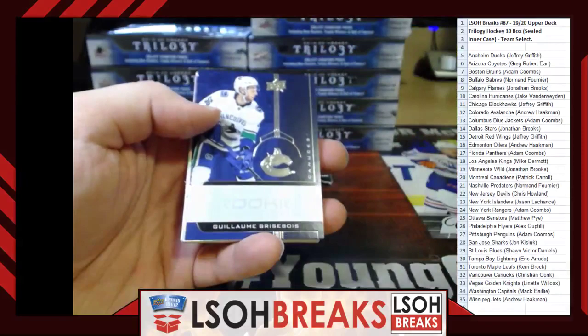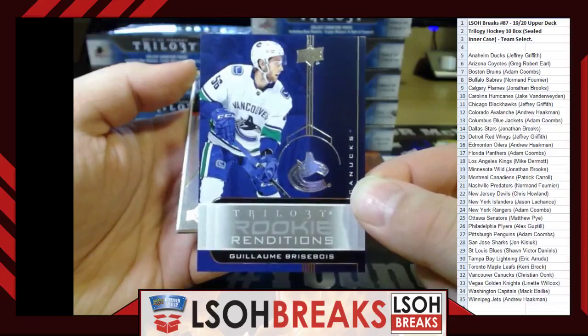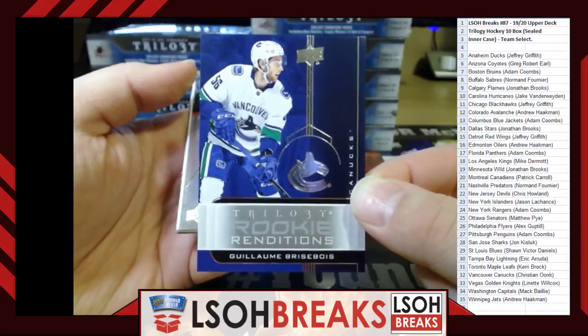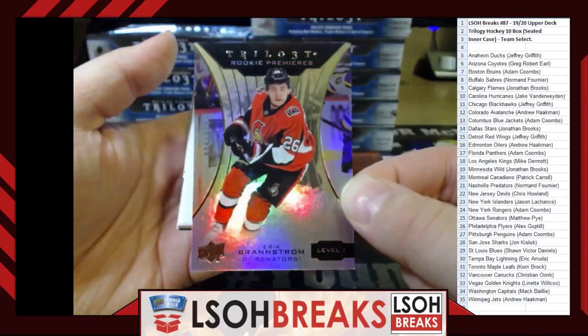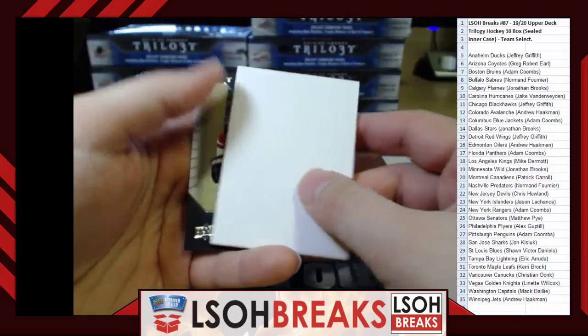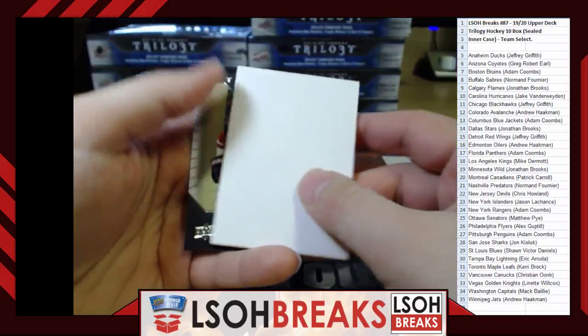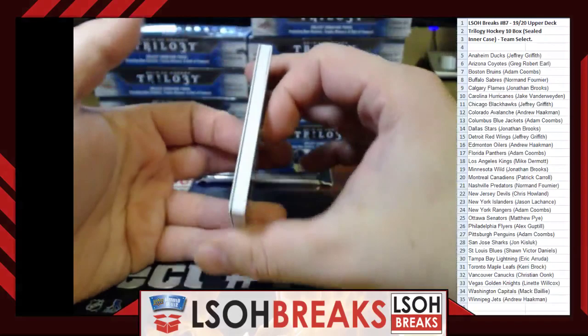Rookie Renditions — Guillame Brisebois for the Vancouver Canucks, going to Christian Onk. Rookie Premieres Level 1 out of 999 — Erik Brannstrom for the Ottawa Senators, going to Matthew Pye. Some of these corners aren't 100% guys — they're coming out of the packs like that. There's a thick one coming — Rookie Renditions for Vegas Golden Knights, Cody Glass, going to Lynette Wilcox.